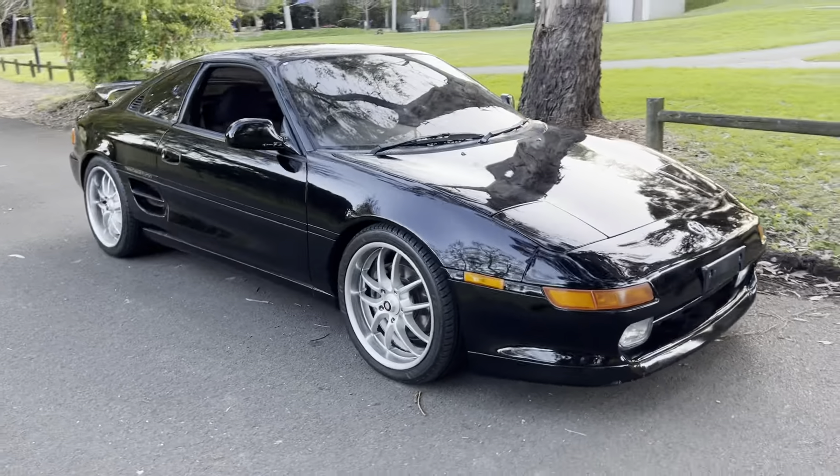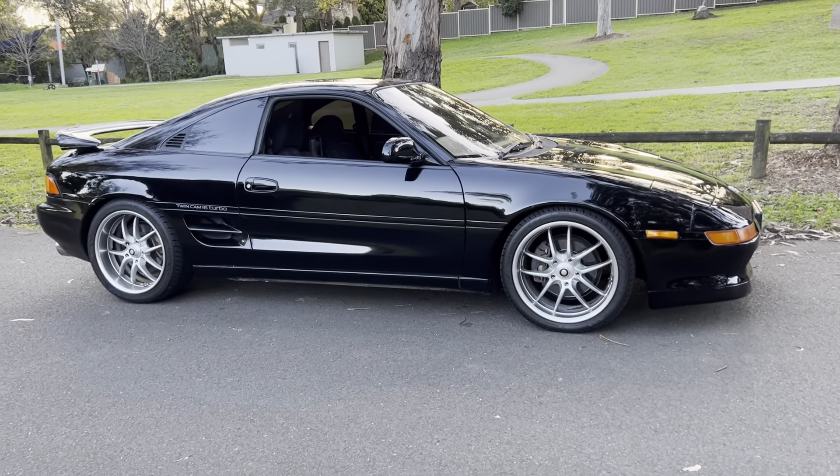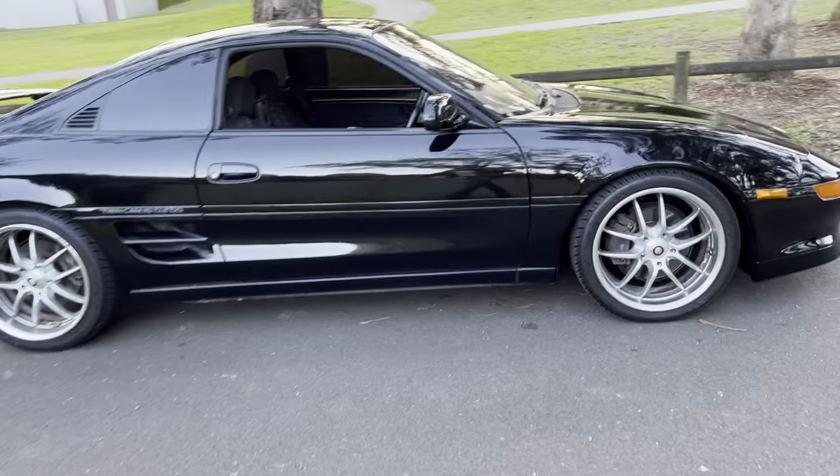It's a 65,000 kilometre car. It comes with Japanese provenance and dereg papers. All the paperwork adds up on this car.